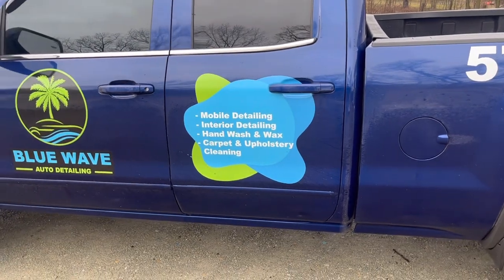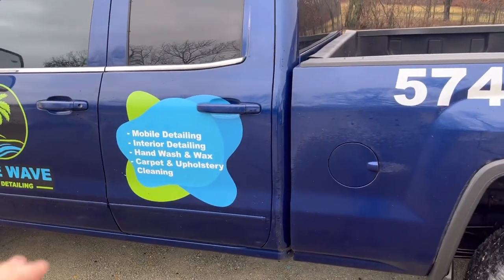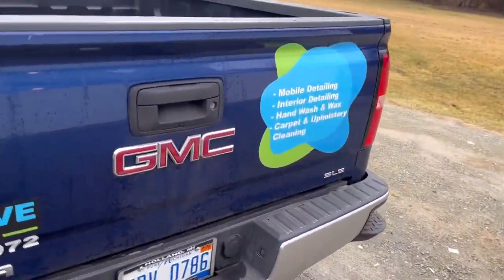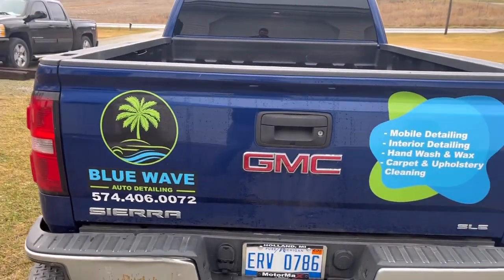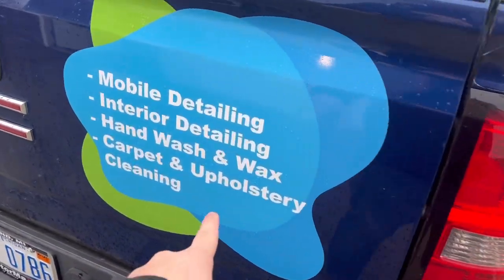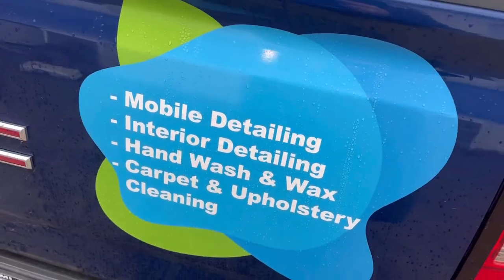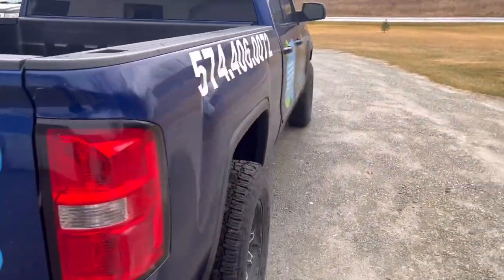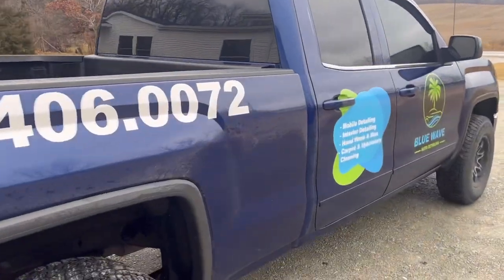I do interior detailing, hand wash and wax, carpet and upholstery cleaning — I obviously do more than that but I didn't want to put a whole list on the wrap. My number is on there, and the back has the same thing: number, logo, and what I do. This side has the same — number, logo, and everything.